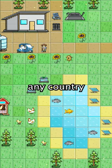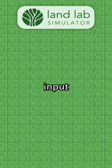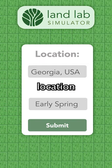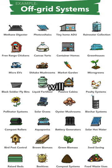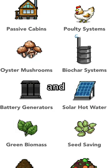The Landlab Simulator allows anyone in any country to plan and design their off-grid dream. Our app allows you to input the environmental conditions from your location, along with how many people you need to take care of, and the Sim will show you which sustainable systems you need and how many you'll need to support yourself and your family.